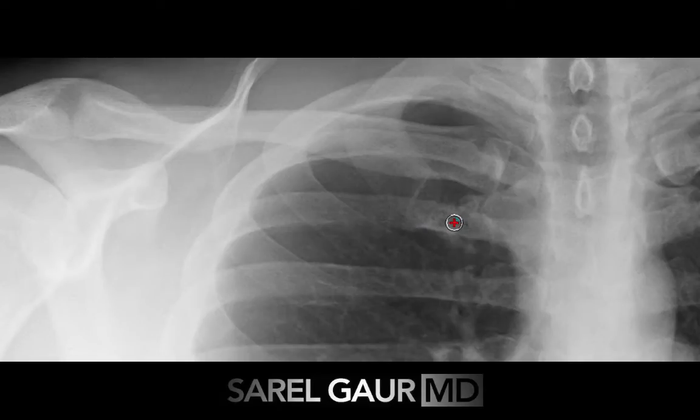So how about a little clinical context? This patient reported to his primary care doctor with chest pain. He was sent to an outpatient imaging facility, and this chest x-ray was performed at approximately 9 a.m. in the morning.